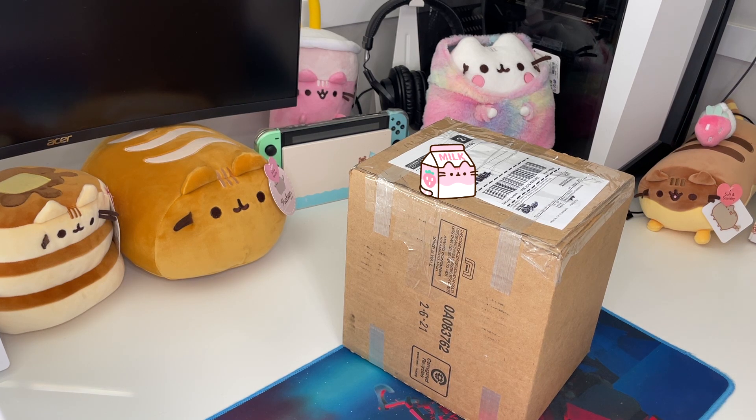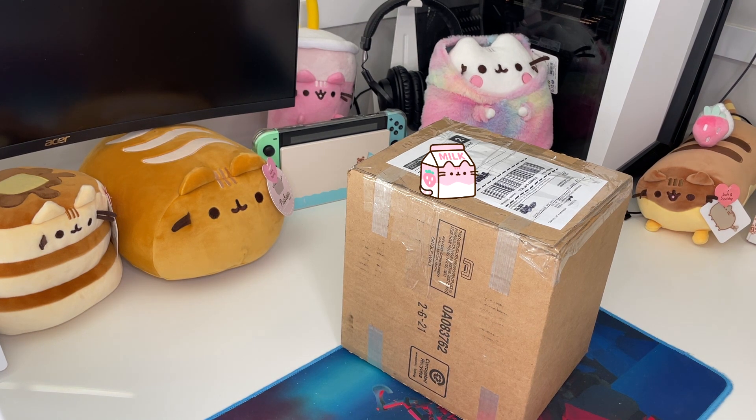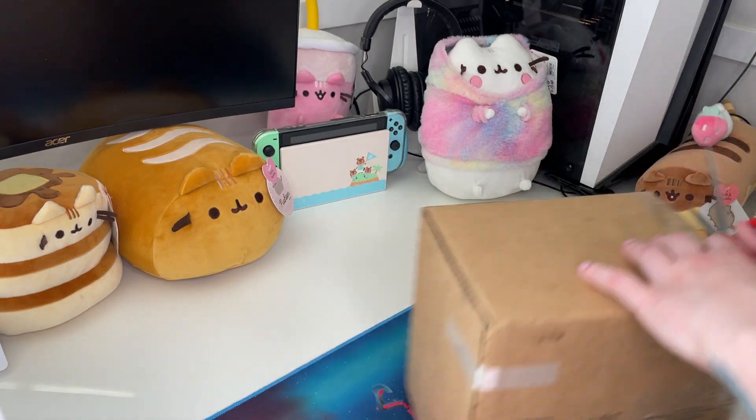Hello, welcome back to the Pusheenery. Today I have a package. This is from an order I made on Poshmark, which is basically a used clothing website that I see a lot of Pusheens on as well. And I was really excited because it's kind of a hard to find one, but I found it. So I'm just gonna get right into it and I'll show you which one. The seller packaged it very well.